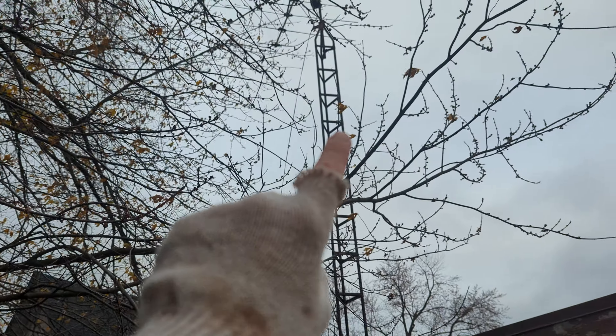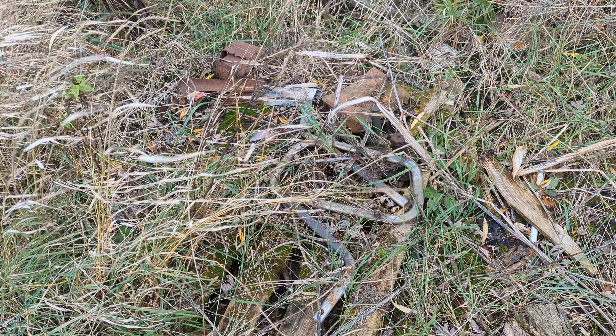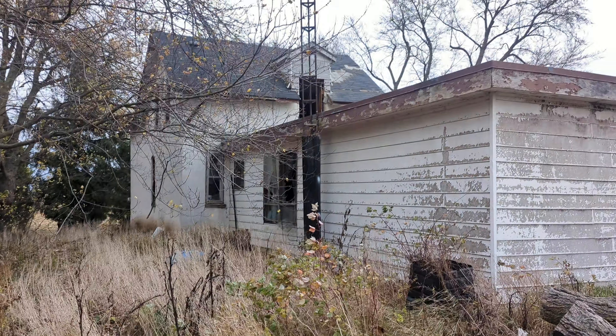Remember when we used antennas? I barely do. Living outside of town generally means you have piles of garbage here and there.